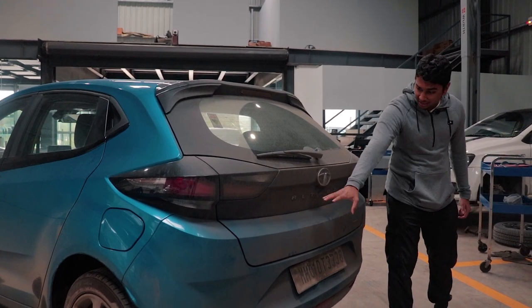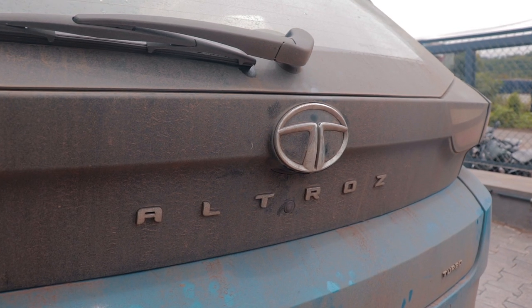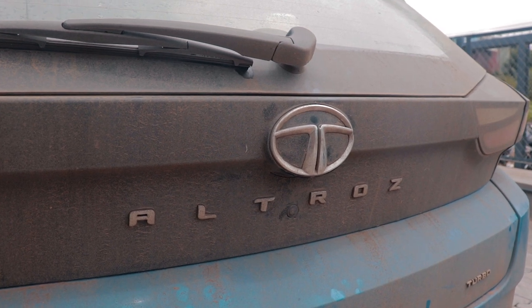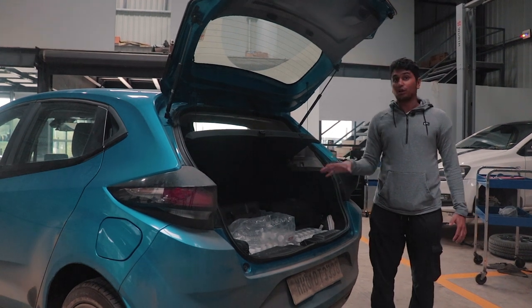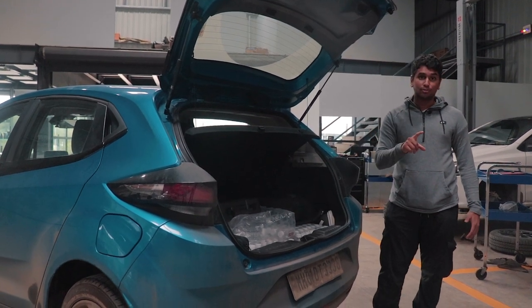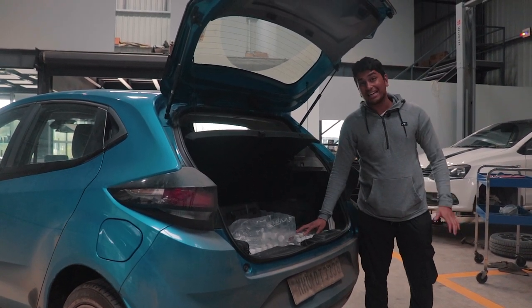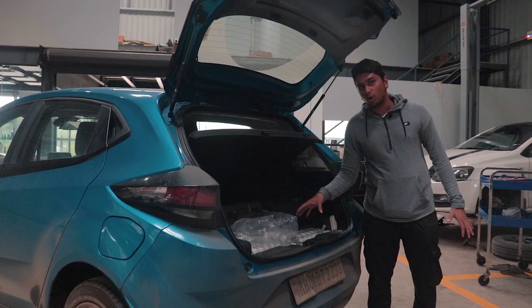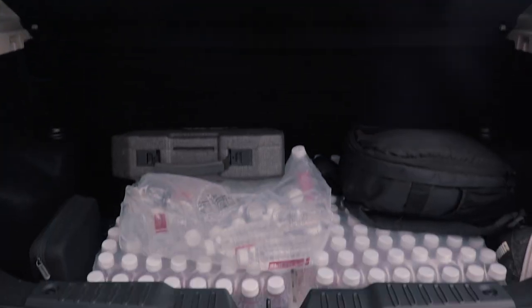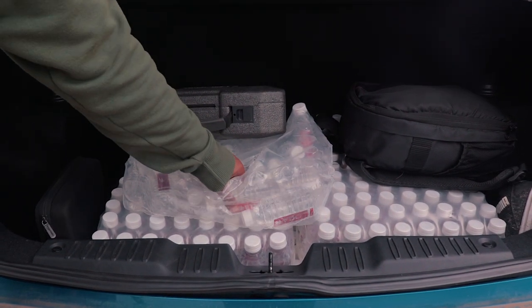You also get a rear view camera and the Altroz badging. Underneath the Tata logo you'll find a button — that's how you open up the boot. 345 litres of boot space, and we put it to the test by carrying 96 litres worth of water bottles. As you can see, there's ample space and you get a parcel tray.